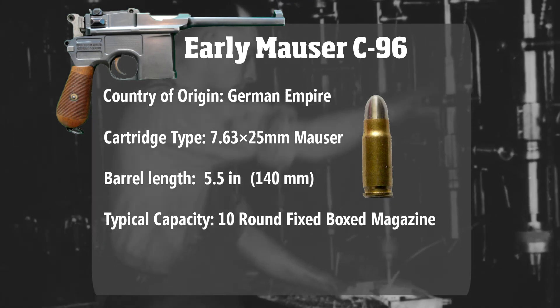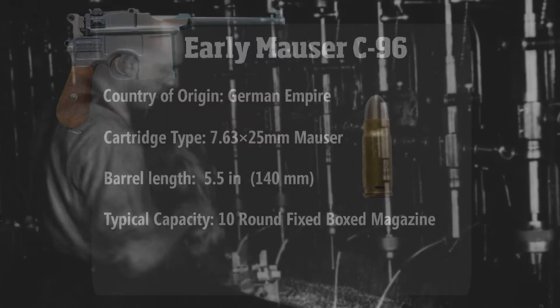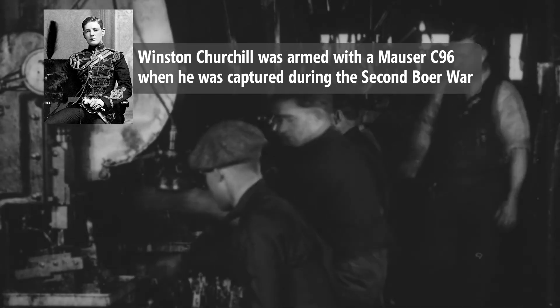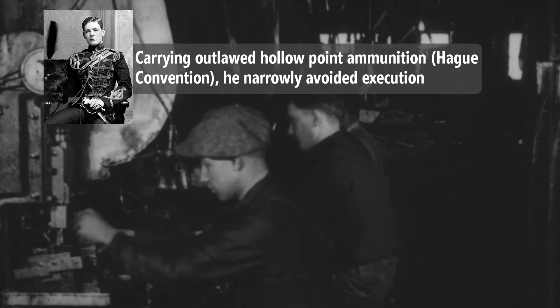But in spite of the weapon's impressive performance, Paul Mauser was unable to secure any large military contracts. Although the weapon did garner support from many British officers, including Winston Churchill — that was of course until the outbreak of World War One.